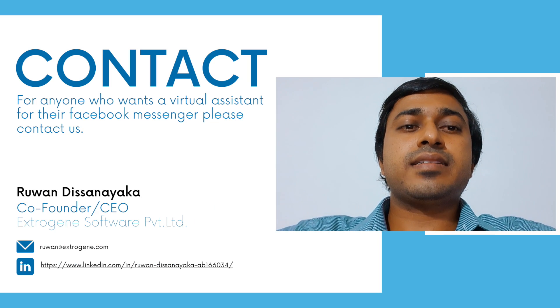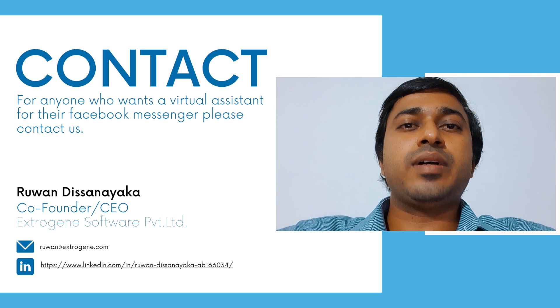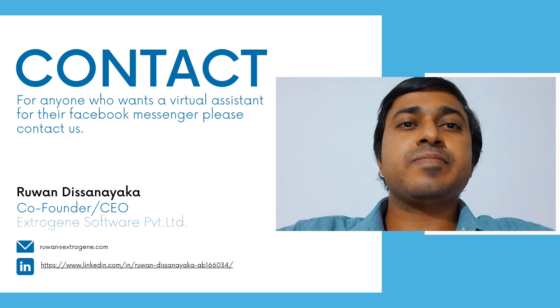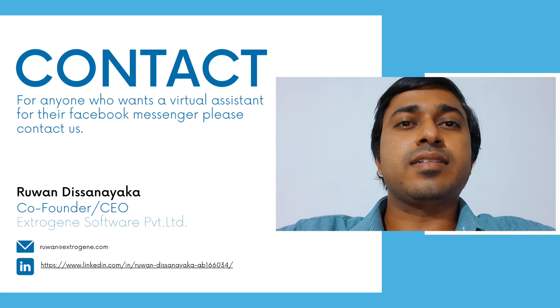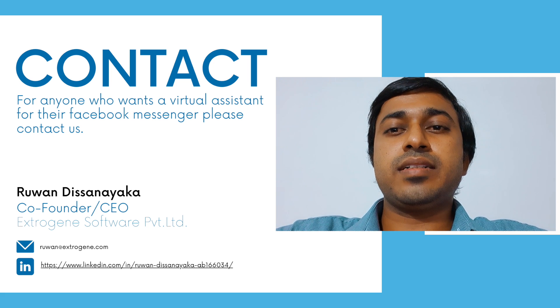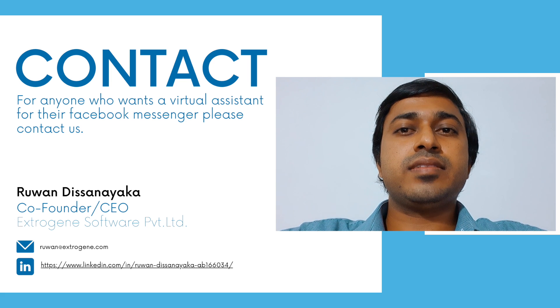To contact us and have EVA on your Facebook page, you can go to eva-in-motion.com and try it out, and we will contact you. Alternatively, you can directly contact me through my email and LinkedIn account details shown here. Thank you everyone for watching the video. See you.